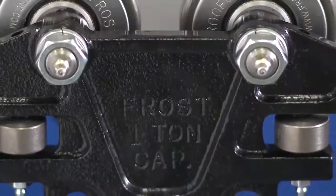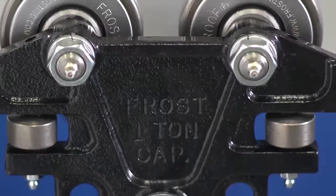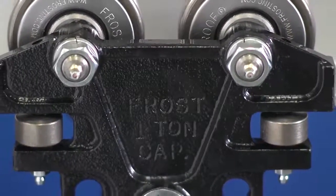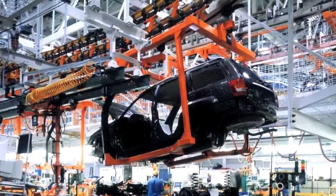Because our trolley systems have the longest lasting life in the industry, customers continue to buy from us time and time again. We encourage customers to give us their most challenging applications so we can prove once again that our trolleys can handle the tough jobs. The load wheels used on these power trolleys are a full ball complement designed to handle the roughest applications out there.